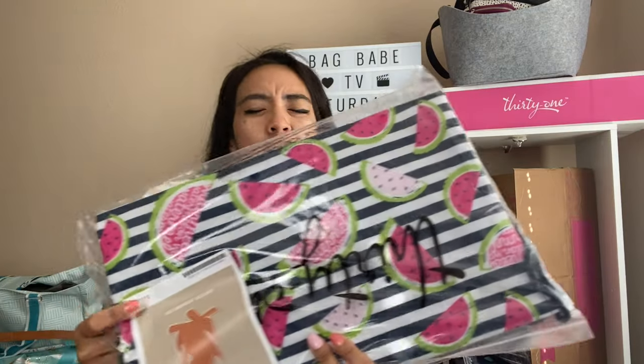I'm guessing this is a small utility tote. I'm not too sure — this might be a convertible pouch, or is this a thermal? Let's open my eyes.